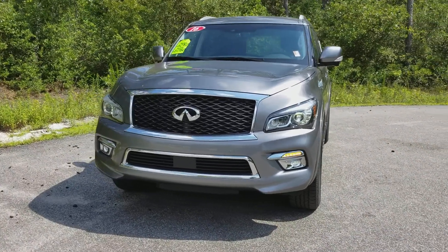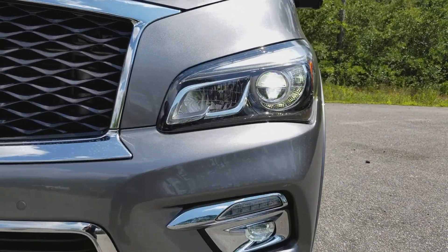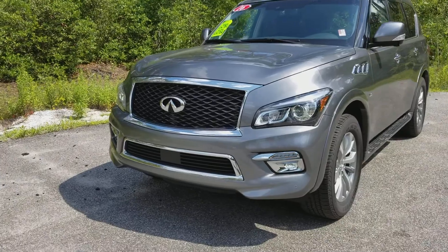This vehicle has projector headlights and fog lights, and what appear to be HID or LEDs. You can see the LED accents there on the sides, and parking sensors across the front.